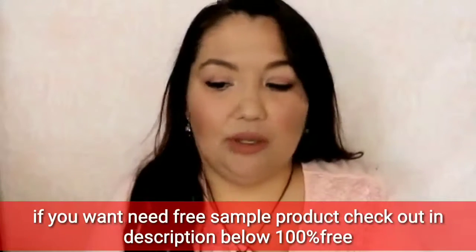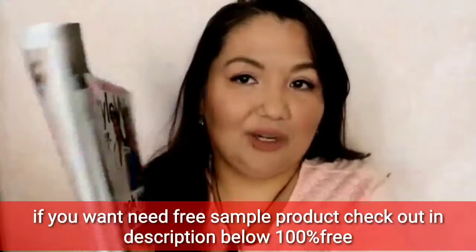Hi everyone, it's Alex, and today I have a freebies video for you. I do these about once a month, and by that time you've probably already seen quite a few of them in other videos, but I just want to share them with you anyway.